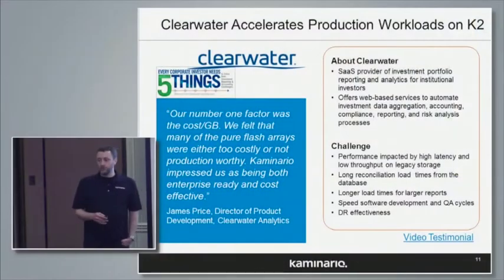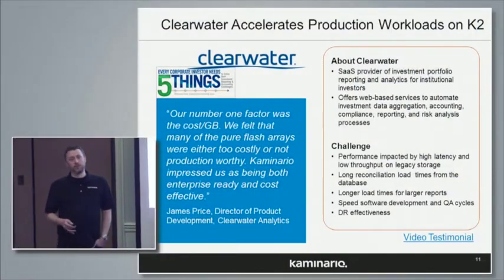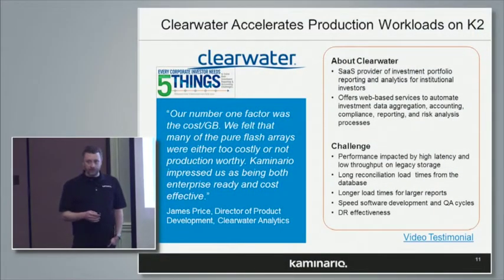When we first met Clearwater Analytics, one of the first things you notice is a very fast growing company. And their challenges were related to IO bottlenecks, as you might imagine — that's why we were there. Their legacy storage, which was NetApp, was causing them to have significant delays in an important part of their process every day: a reconciliation process.